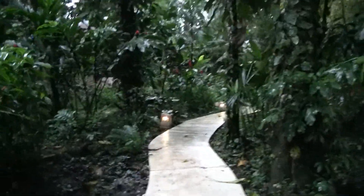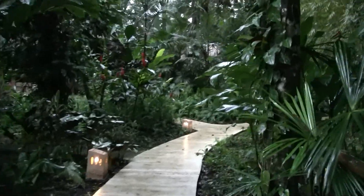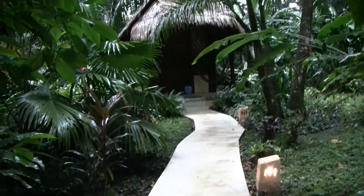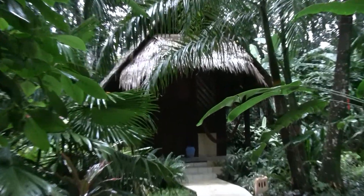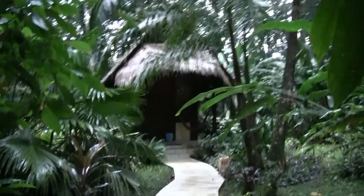Catherine, we're walking out towards our old bungalow. Catherine, that's our old bungalow. I'm not sure anybody's staying in there tonight, but I'm not going to take a chance. You can go up close. Anyway, that's it.